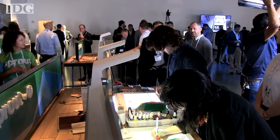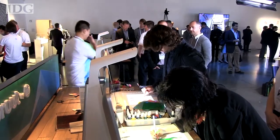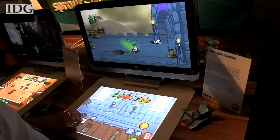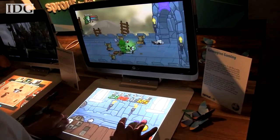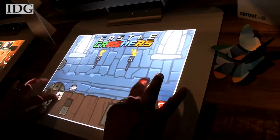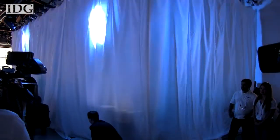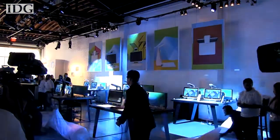The company also plans to set up Sprout shops inside 50 Best Buy and 30 Microsoft stores across the country. The Sprout will launch with a few third-party apps, but HP hopes developers will design new apps that use the PC's interactive capabilities. An SDK for Sprout is being released today. With reporting by Mark Ferranti in New York, I'm Melissa Aparicio for the IDG News Service.